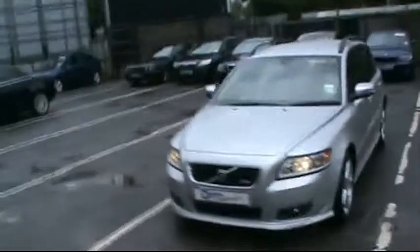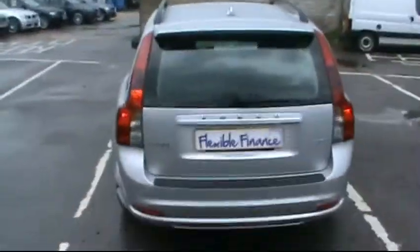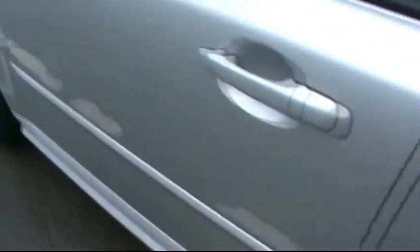Hello and welcome to Imperial Car Supermarket. Here we have the Volvo V50 Sport Diesel on an 09 plate. I'm just going to do a quick tour of the vehicle for you to highlight the features and benefits. Getting in close now to show there are no scratches, dents or scrapes — the vehicle is in very good condition.